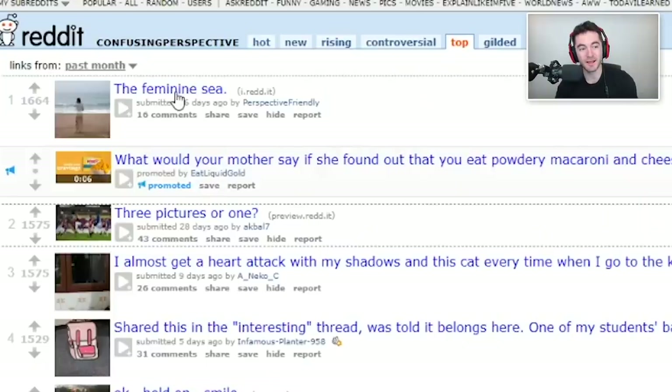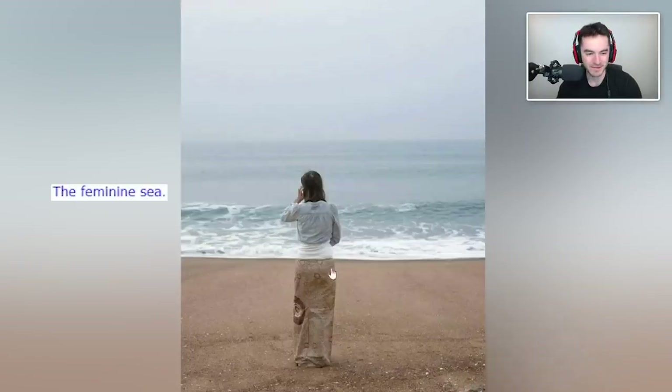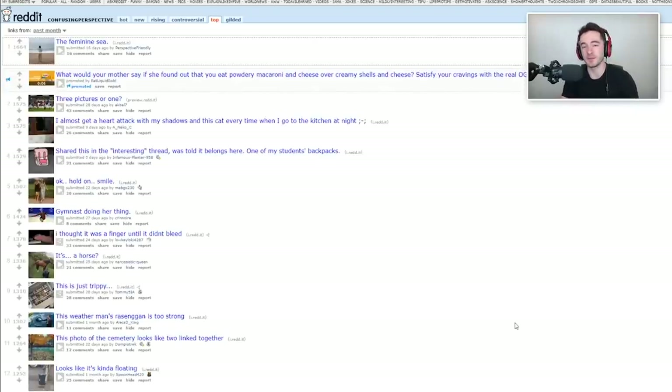For the last image of confusing perspective — the feminine sea. That's actually really cool, and it's very satisfying. This had to have been planned, right? There's no way a photographer just walked down the beach and coincidentally saw someone whose outfit lines up this well. That's some human camouflage right there — if you want to hide from any predators, this works great. I would totally use this as my lock screen on my phone, that's so cool.